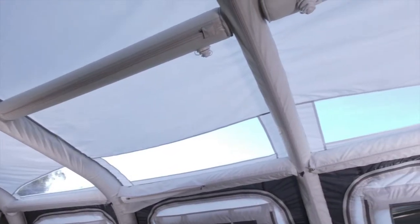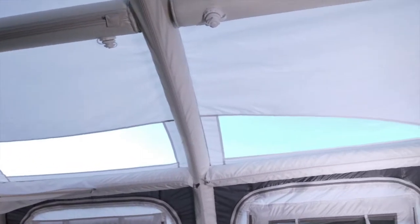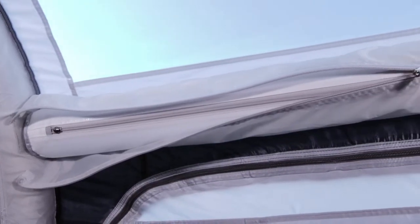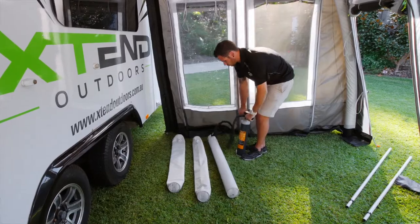Featuring a sunroof along the front edge of the room's ceiling, allowing for natural sunlight to enter. This room also features inflatable arches and cross ribs, which are double protected in a zip-up cover and are quick and easy to inflate with a manual hand pump.